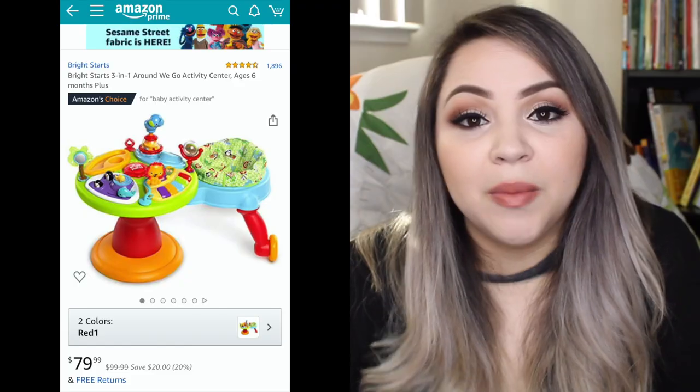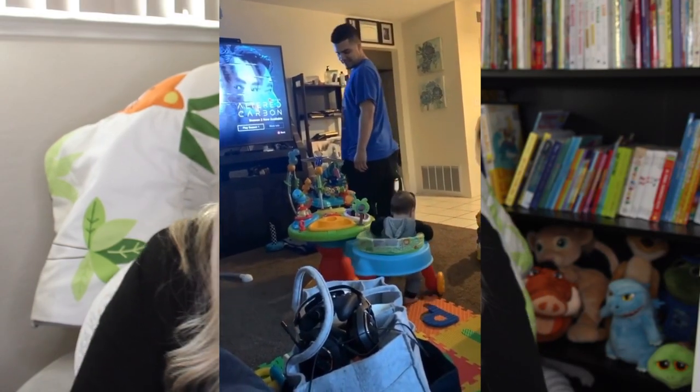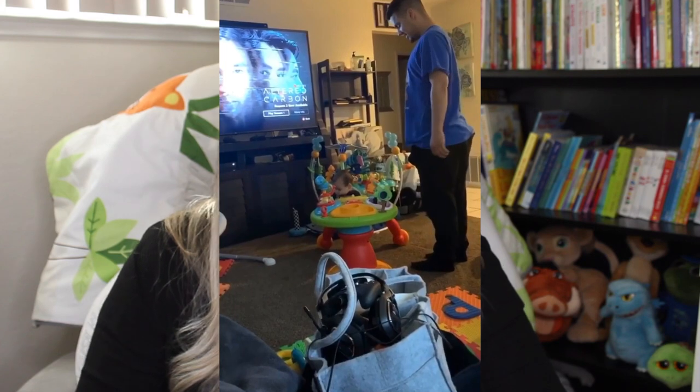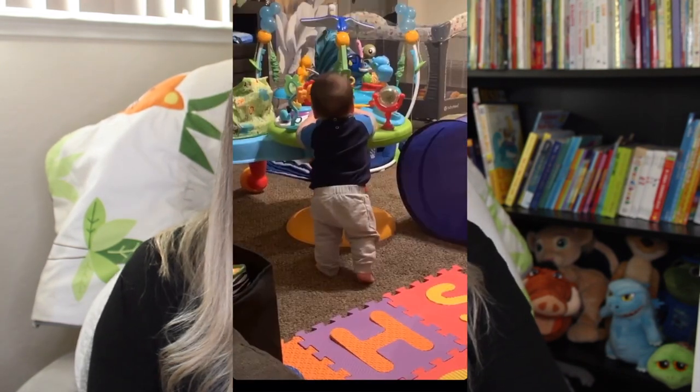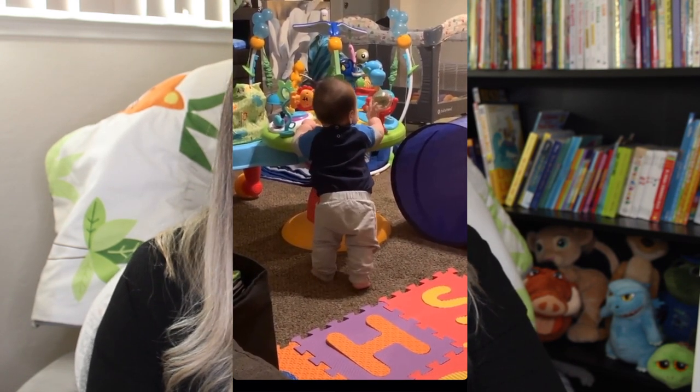Gilbert and I decided to buy a stationary walker and it has literally been the best decision of our lives. It is a little activity center in the middle and it has a hooked seat that goes 360 degrees around the activity center table. The baby is able to do those little pushes with his legs like a normal walker, but he's stationed — wherever we put him, which is typically the middle of the living room, he doesn't go anywhere. He's not able to reach anything and he's still able to entertain himself. As time went by, he was able to crawl towards the table and just stand and play with the toys instead of being hooked in the seat. Definitely recommend the Bright Stars 3-in-1 Around We Go.